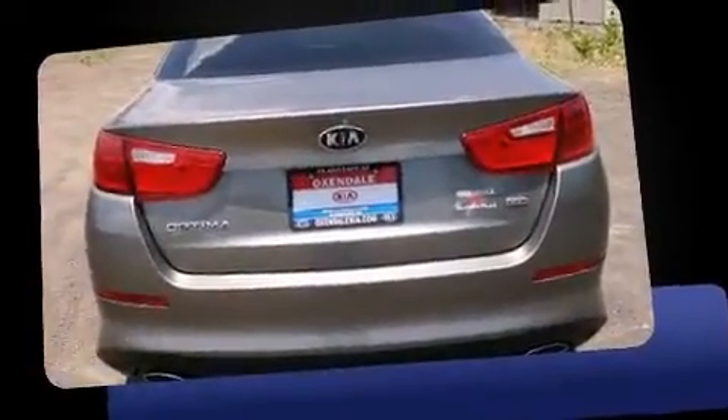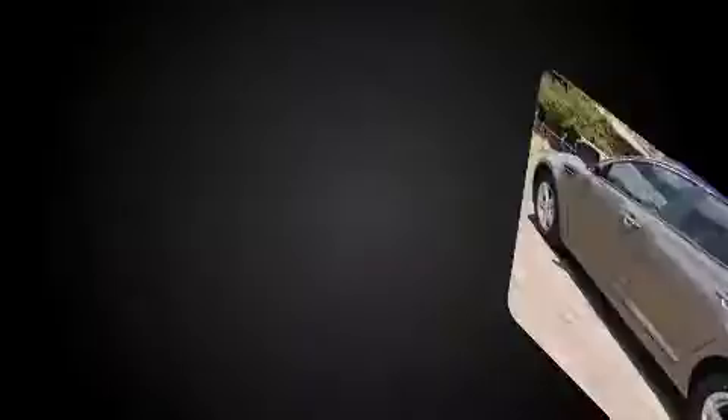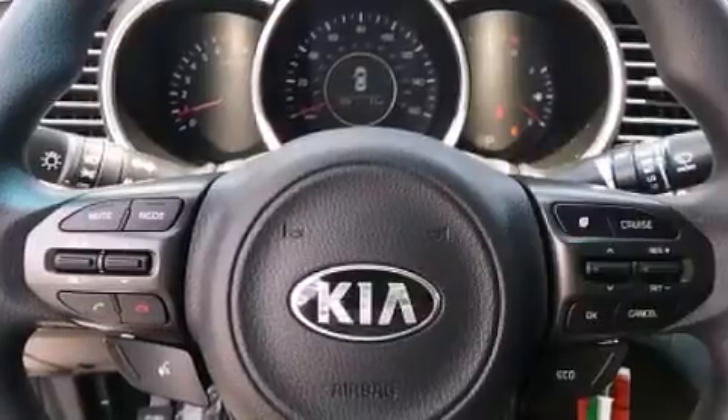It distinguishes itself from the competition with features such as variably intermittent wipers, a built-in garage door transmitter, an automatic dimming rear-view mirror, fully automatic headlights, remote keyless entry, and more.